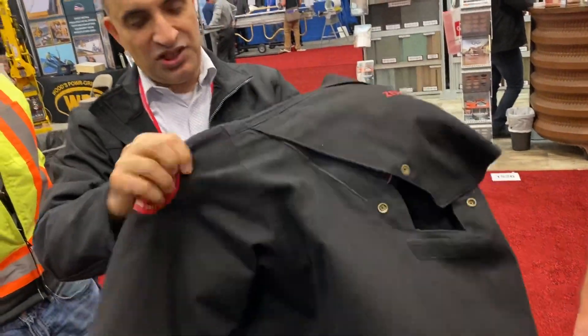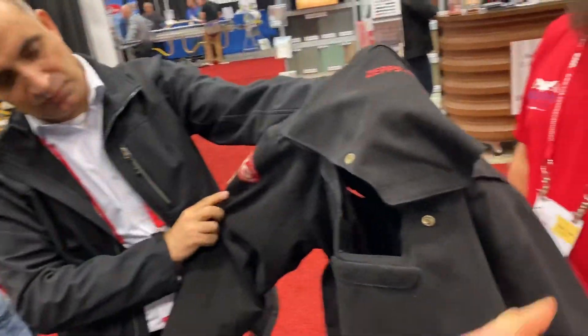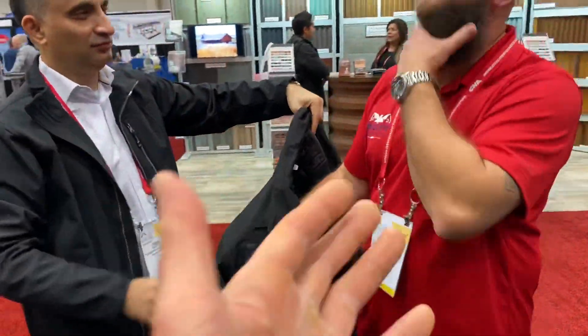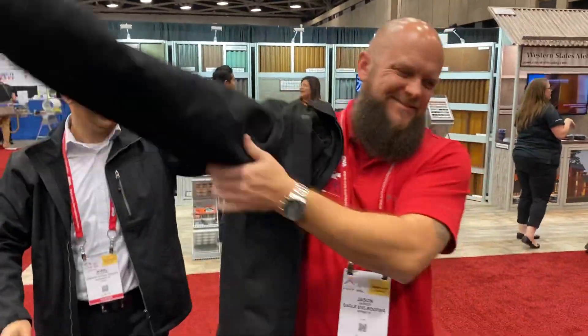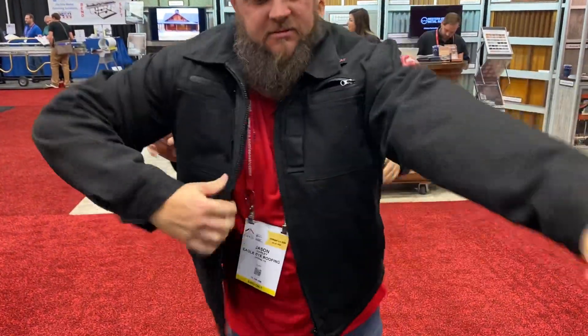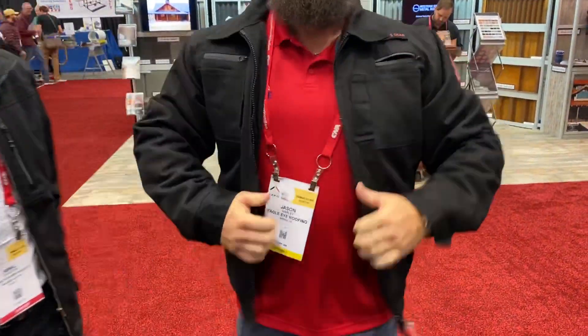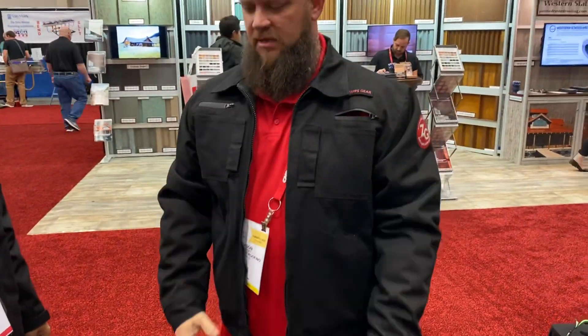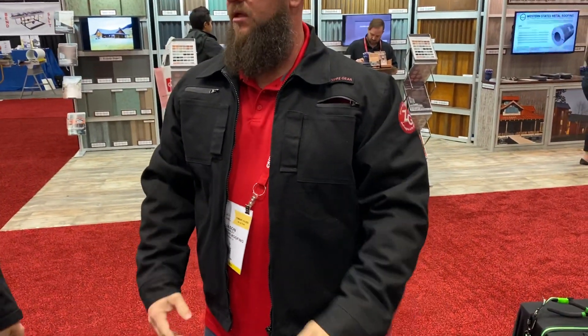This is an extra large. We have a model here — I travel with a bearded model. How does it feel? Give me an honest review. It's lighter than I thought it was going to be. A lot lighter.